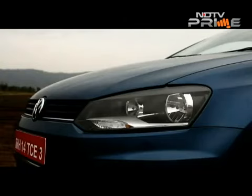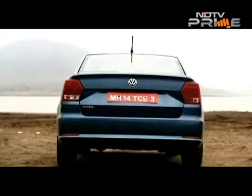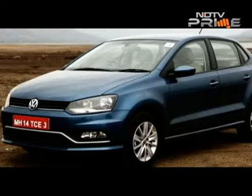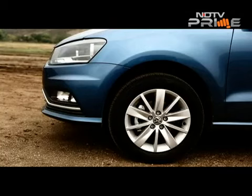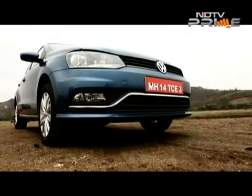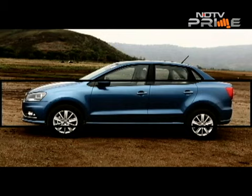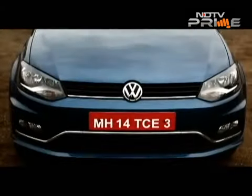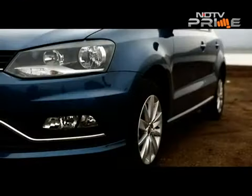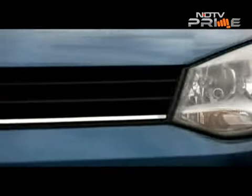While at first glance it appears to be a Polo with a stubby boot or a Vento with a chopped rear, it is in fact neither. 35mm have been shaved off the front bumper to make it look more proportionate from either end. It's a muscular front end too and the lines on the sides give the design a flow towards the rear. It also gets a big lower air intake and the air dam has a dash of chrome. The halogen headlamps are finished in black and we do like the blue silk paint colour.